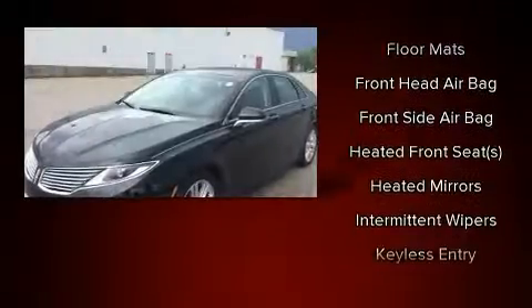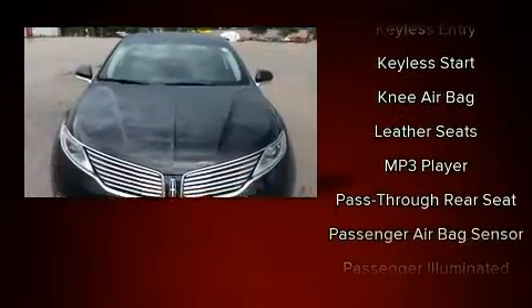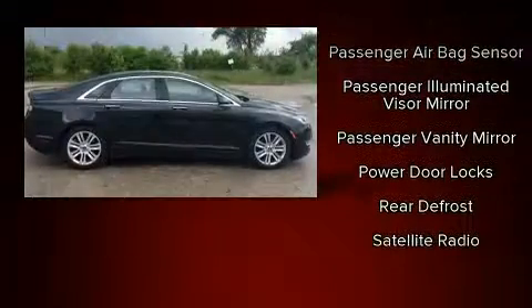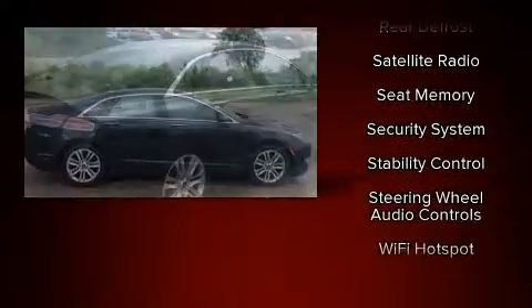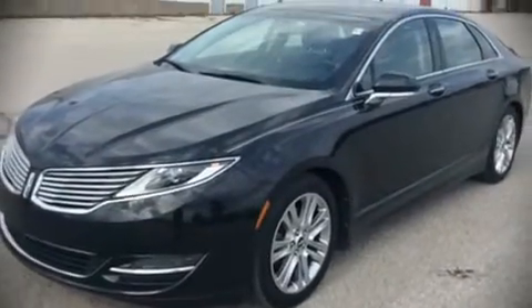Lincoln also prioritized safety and security by including dual front impact airbags with occupant sensing, front side impact airbags, traction control, brake assist, a security system, four-wheel disc brakes with ABS, and electronic stability control to keep you on your intended path.